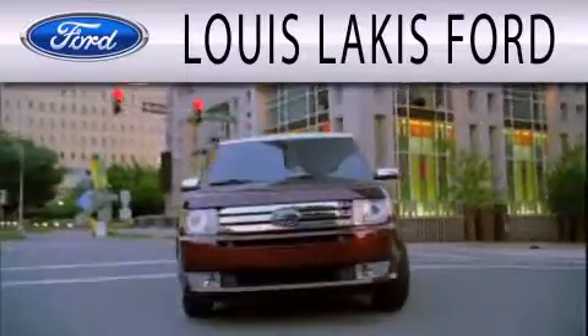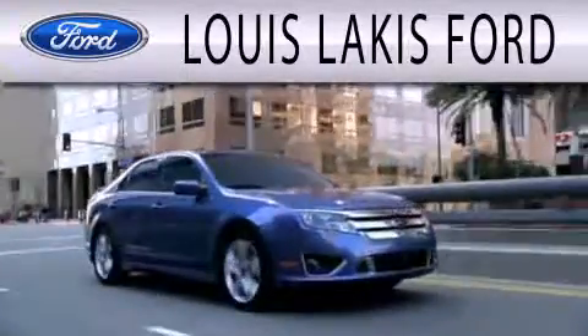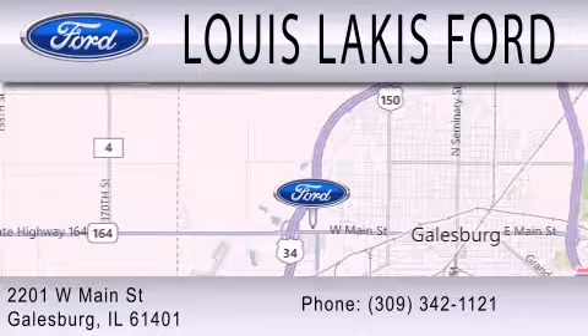Lewis Lackus Ford is dedicated to doing everything possible to ensure that the experience you have selecting your next vehicle is as pleasant as possible. We are located at 2201 West Main Street in Galesburg.